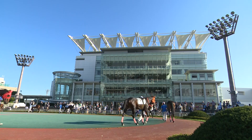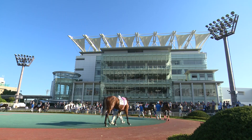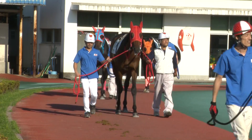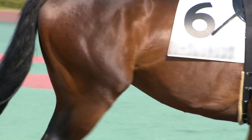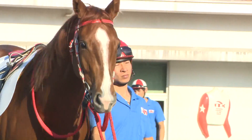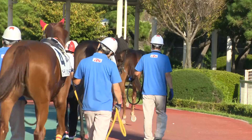To get an idea of how you should bet, a visit to the paddock is essential. At TCK's paddock, you can check the look and condition of the horses from close proximity. Generally, horses with firm muscle tone and a vigorous stride make the best impressions. As the horses trot around the paddock, check the characteristics of each horse with a keen eye to help you form a prediction.